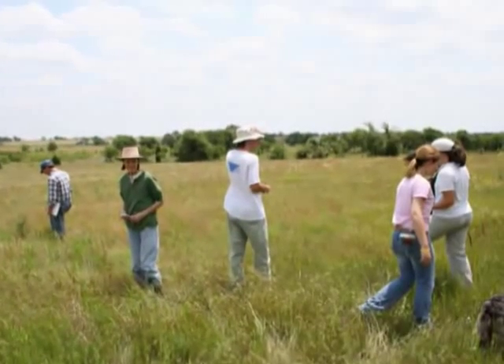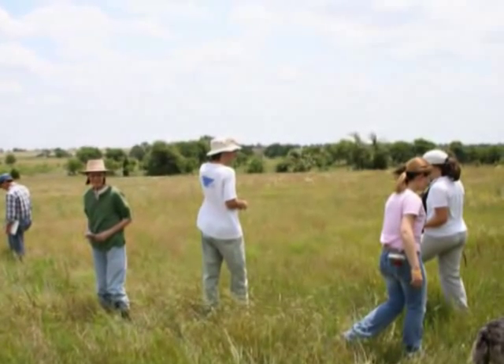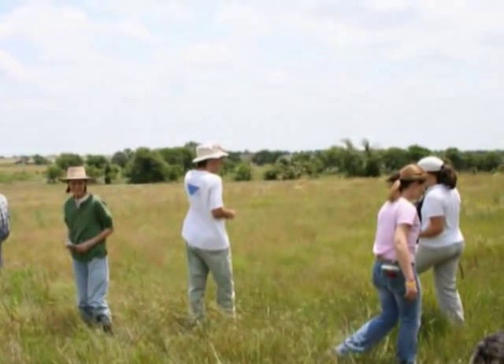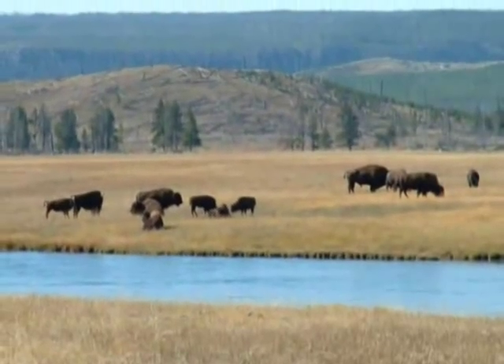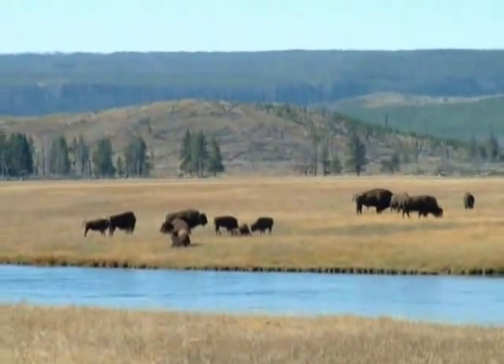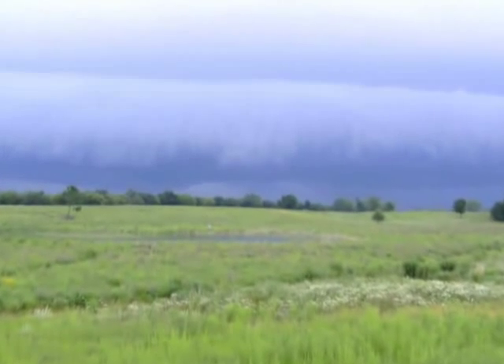The prairies were once the grazing grounds for millions of bison. However, today most of the land has been cleared for agriculture by people who came from Europe and settled here. Very few bison can now be seen, and very little of the natural prairies remain today.